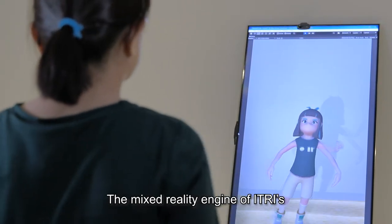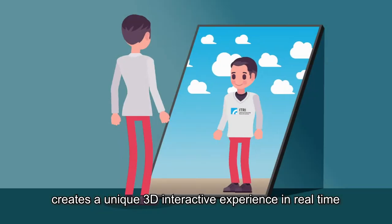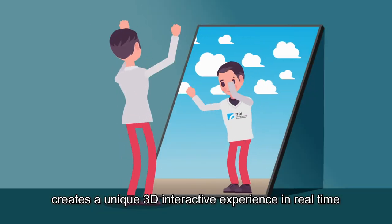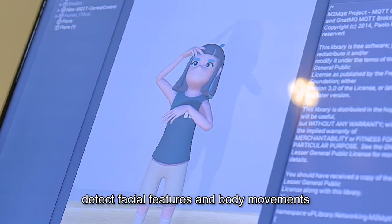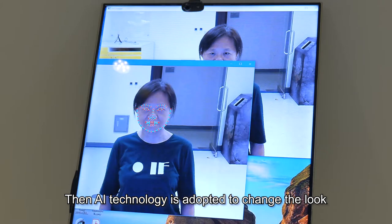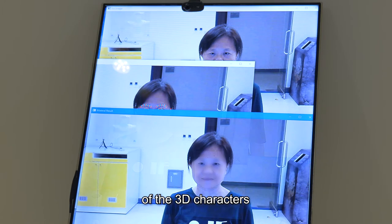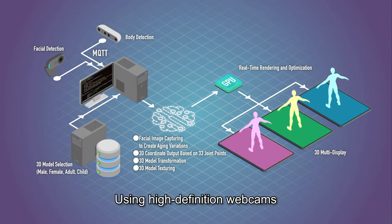The mixed reality engine of eTree's interactive time machine creates a unique 3D interactive experience in real time. The 3D and 2D image sensors detect facial features and body movements, then AI technology is adopted to change the look of the 3D characters, giving users a glimpse of their past or future self.